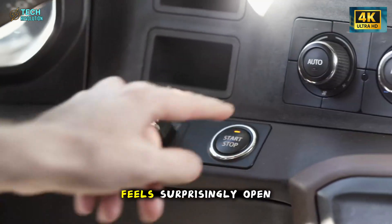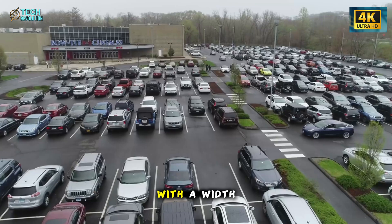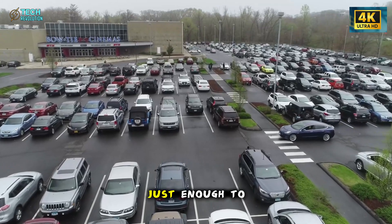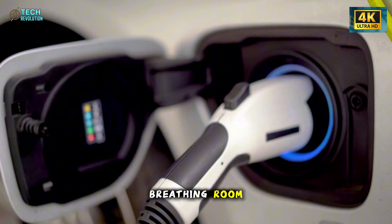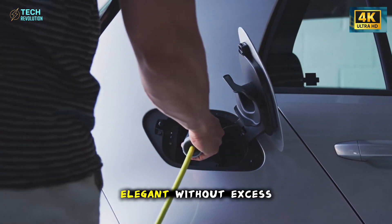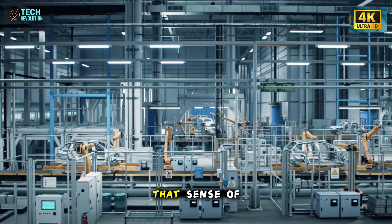Inside, the cabin feels surprisingly open, with a width close to that of a Volkswagen Golf — just enough to give four adults breathing room without wasting space. It's compact without compromise, elegant without excess.